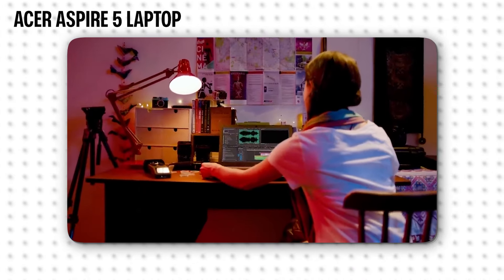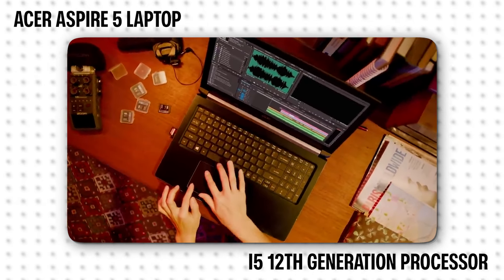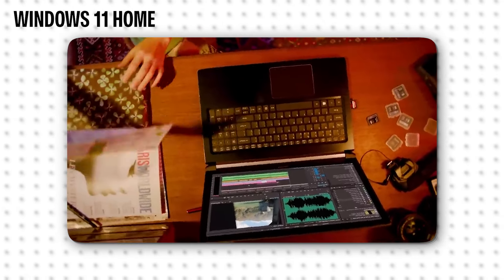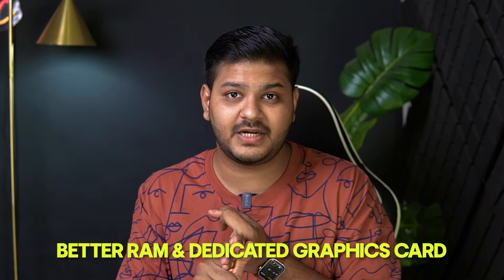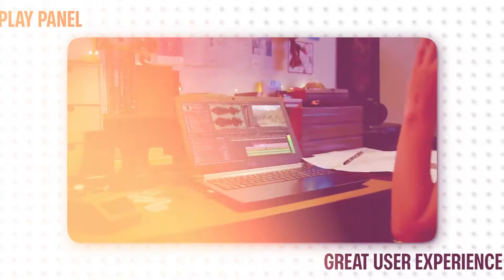The first gaming laptop is the Acer Aspire 5. This laptop has an Intel Core i5 12th generation processor — it is a very capable processor. You get 16GB RAM, 512GB SSD, and Windows 11 Home pre-installed. It also comes with a dedicated graphics card — RTX 2050 with 4GB. You can easily handle gaming, video editing, and even 3D software with this laptop. It has a 15.6-inch display. Go to the link in the description and check it out.